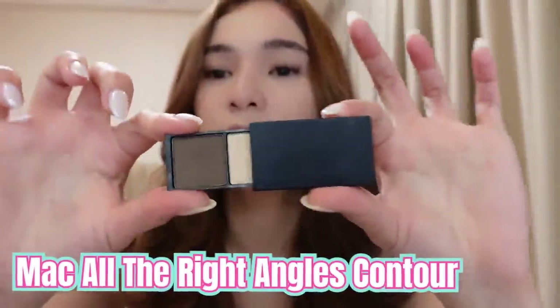Parang mas defined siya eh if kinakontour yung ilong. See the difference? I contour my nose just like that. MAC Cosmetics — this is from MAC.